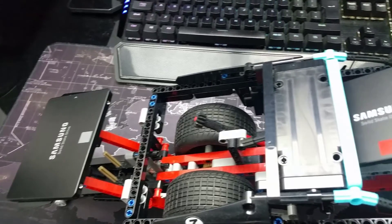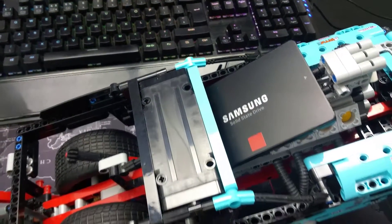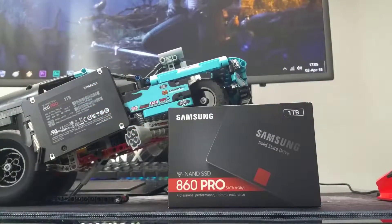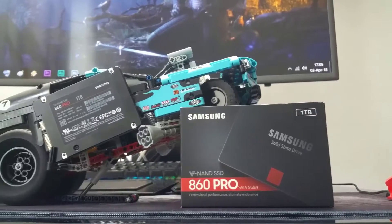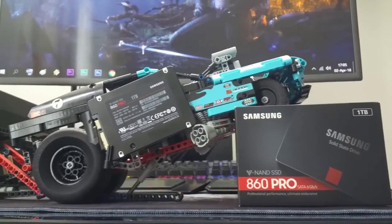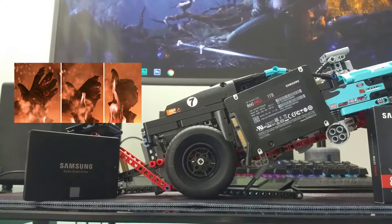The 5-year, 1200TB warranty translates to more than 650GB written per day, every day, for 5 years. I'm not even sure what you'd be doing that would require that many writes per day — probably a server workload rather than anything you'd see on a desktop PC.